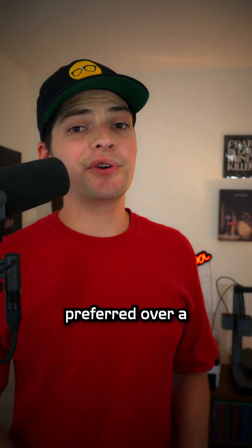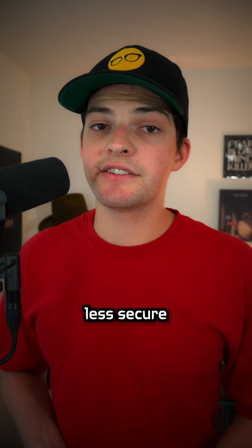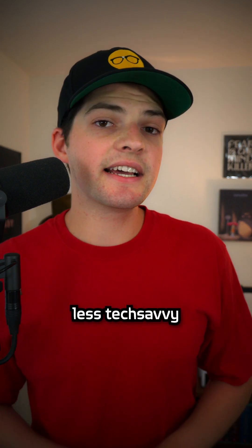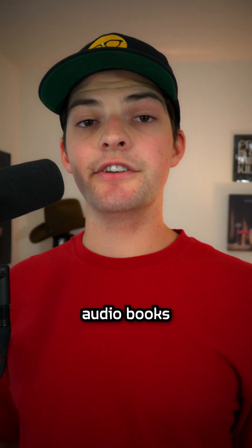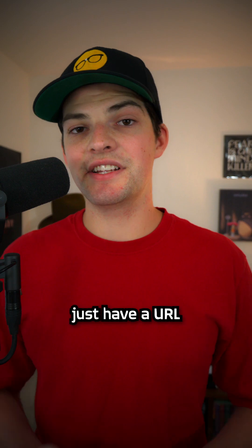Cloudflare Tunnels is sometimes preferred over a VPN connection to your home network, even though it might be slightly less secure, because it allows people that are less tech-savvy to still access your servers. For example, if you want your grandma to be able to access all your audiobooks, it's probably easier for her to just have a URL.